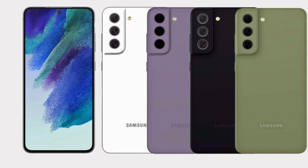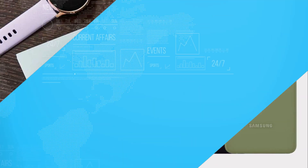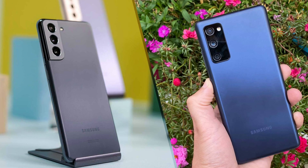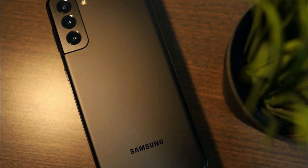If you already considered the Samsung Galaxy S21 FE as vaporware, you won't have been entirely wrong, as the device was almost thought to have been discontinued. However, Samsung has rekindled hope of an imminent launch as the support page for the device, which had earlier been pulled down from the Korean brand's website, has now gone live again.